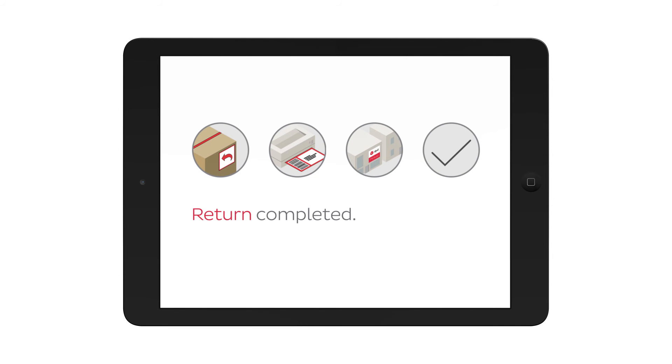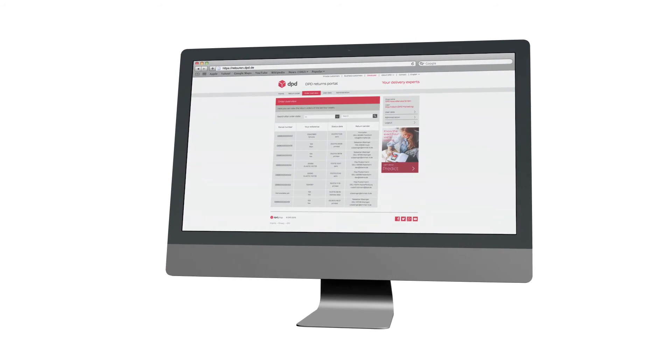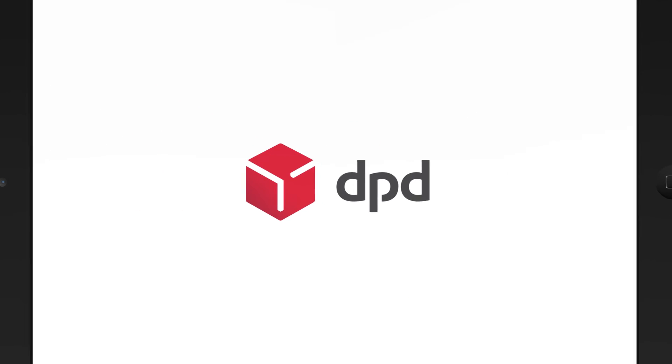For you, returning the parcel is quick and easy. The retailer has a detailed overview of all return shipments and we take care of the rest. Returns at your command — it's easy with DPD.